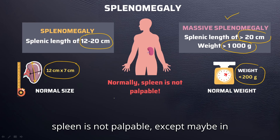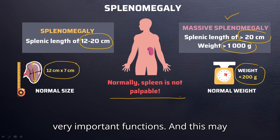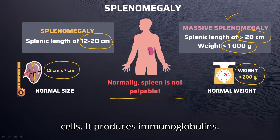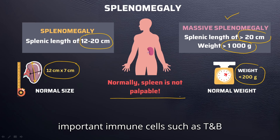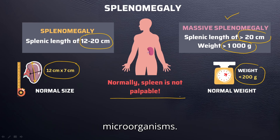Typically, the spleen is not palpable except maybe in very slender individuals. The spleen has very important functions, and these may include clearing sinusoid red blood cells, producing immunoglobulins, and helping to mature and store important immune cells such as T and B lymphocytes, as well as eliminating microorganisms.